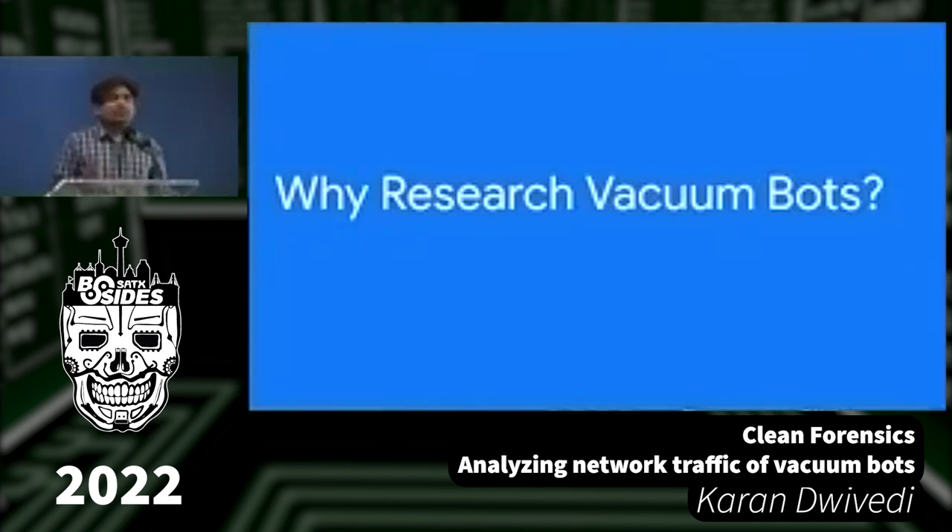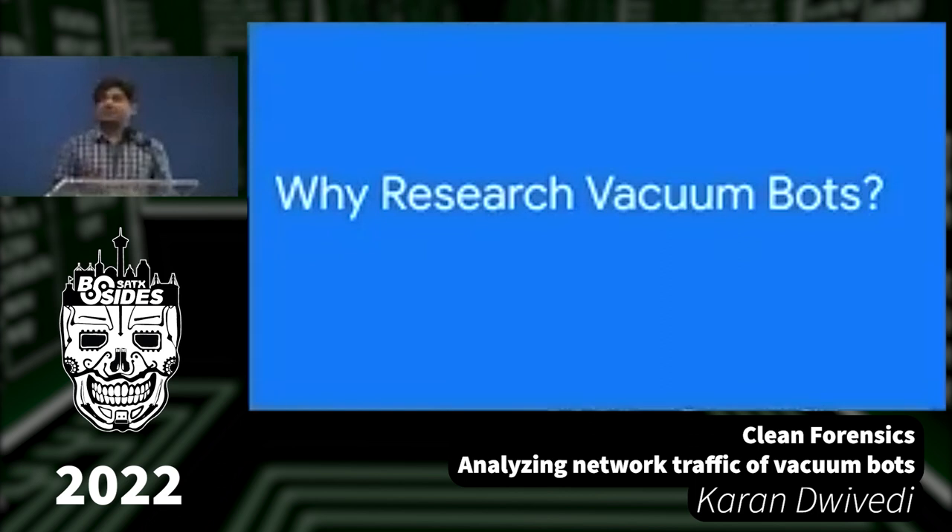Why talk about vacuum bots? I took this diagram from grandviewresearch.com. It shows the upward trending market for vacuum bots. Estimates say the market is growing every year by close to 20%. By 2028, this is going to be a $15.8 billion market, and by 2027 we'll have 60.9 million of these vacuum bots — just imagine these tiny things all over.